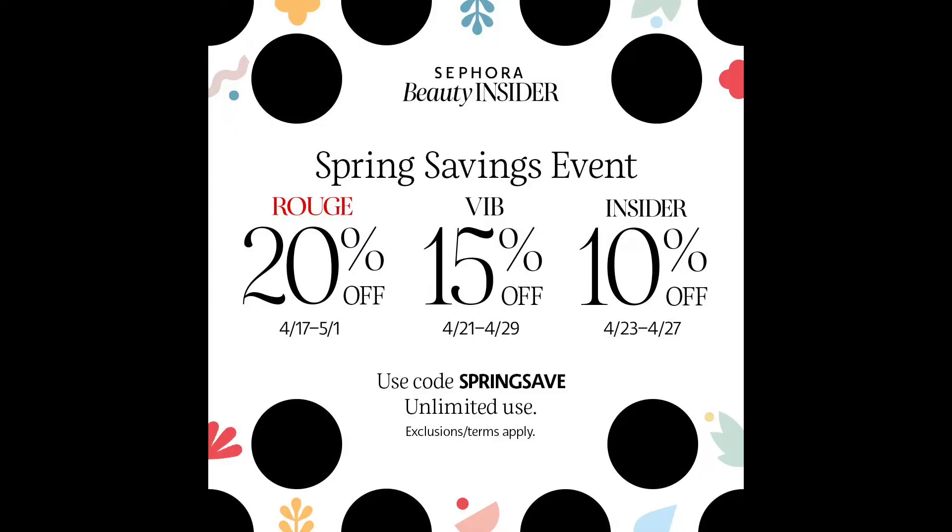Hi guys, welcome back to the channel. In today's video we are going to be talking about the Sephora VIB Rouge Beauty Insider Spring Bonus Event that starts on April the 17th, kicking off for Rouge members at 20% off. But I want to encourage you to check the sale that's on sale before the sale, because those deals are usually anywhere from 40 to 50% off — a lot better bang for your buck than 20% off.